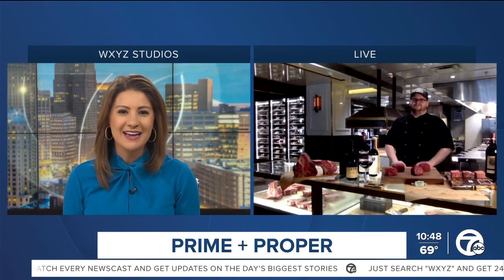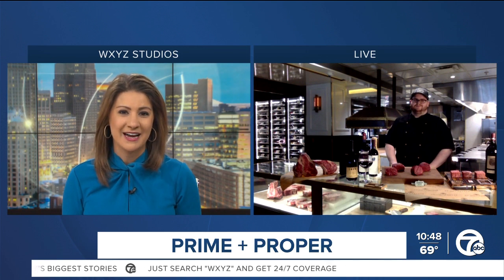Today is National Filet Mignon Day, just in time for our Saturday breakfast. And if you enjoy that specialty cut of meat, then today's segment is just perfect for you. Because this morning, we're learning all about how to perfectly prepare and cook filet mignon right at home. Joining us now with everything we need to know for this prized cut of beef is Carl Martin, a butcher with Prime & Proper Steakhouse in downtown Detroit.